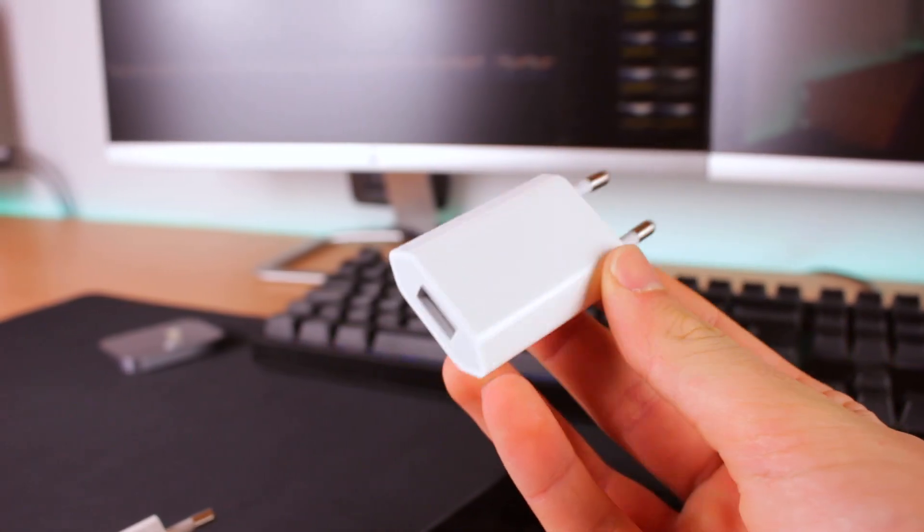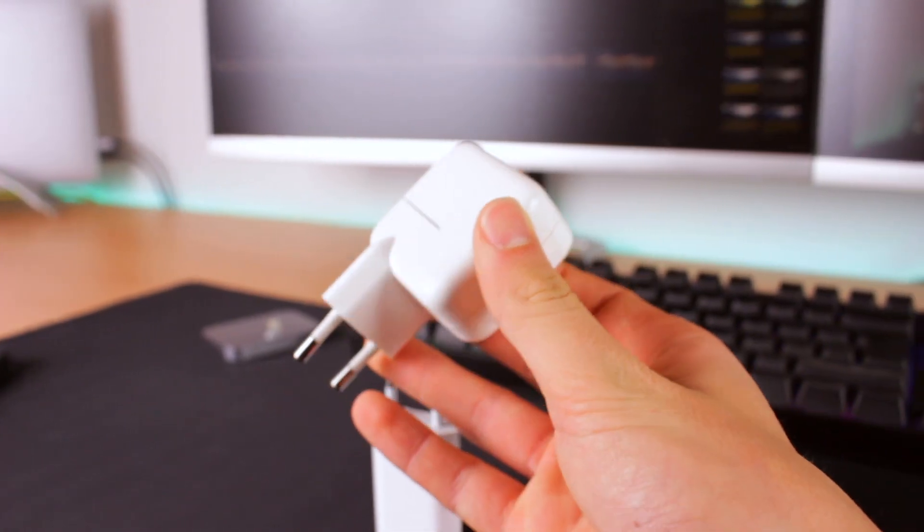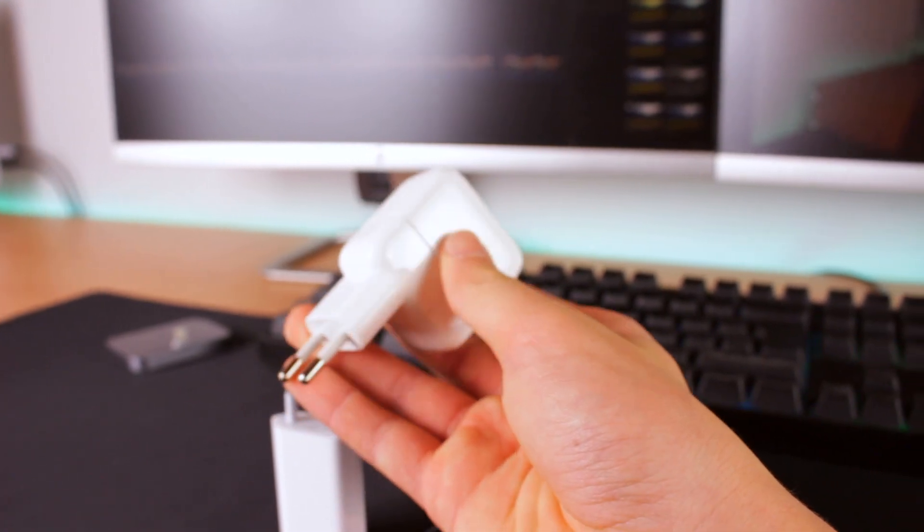A tip on charging: don't use the 5W power brick included in the box because it charges the iPhone very, very slowly. I recommend using a 12W or 29W power brick instead. I was tempted to try the MacBook 87W brick but I was afraid of damaging the iPhone, so I'll ask Apple if that's possible.